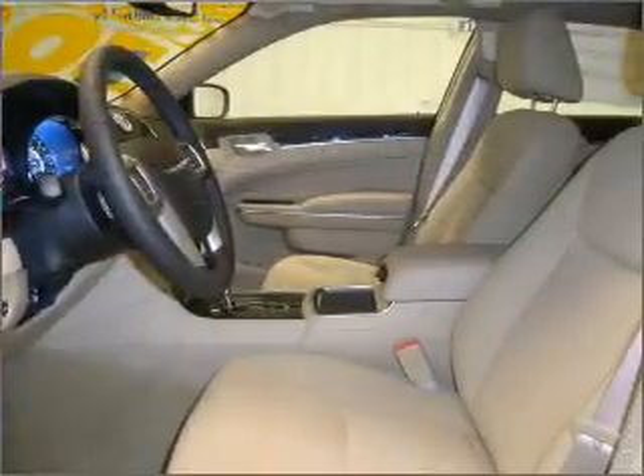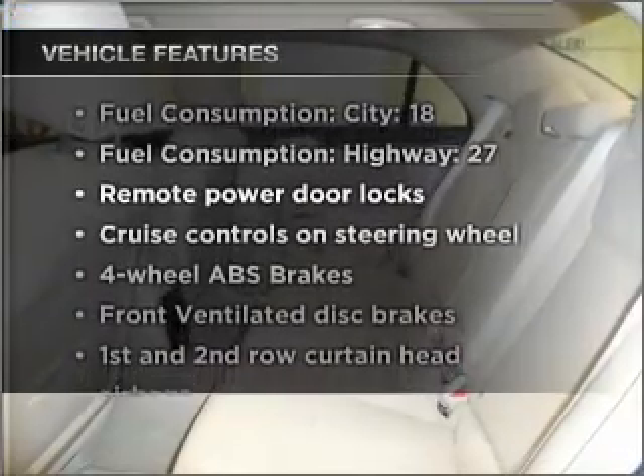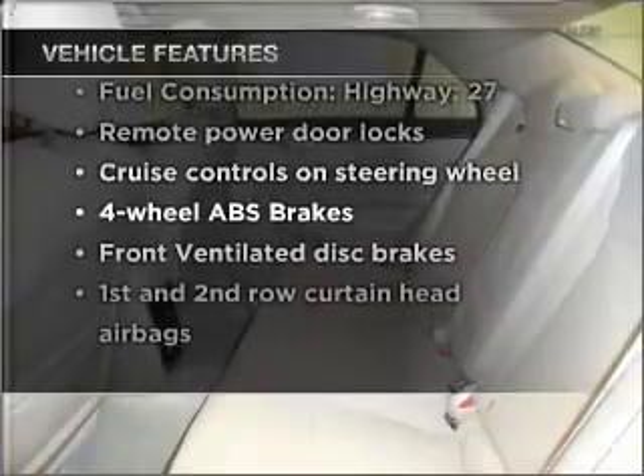Anti-lock brakes help you bring your vehicle to a safe stop, and memory settings make for a more comfortable ride. With these notable features, you won't want to miss out on the opportunity to own this amazing ride.